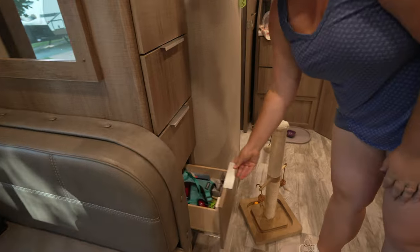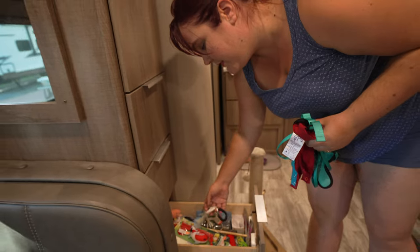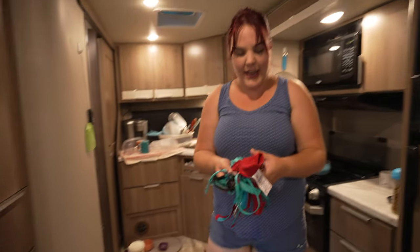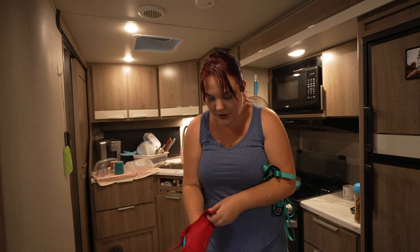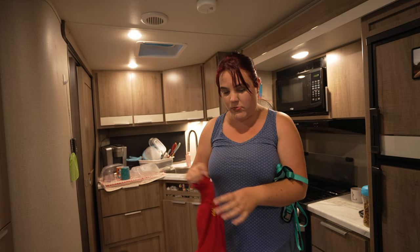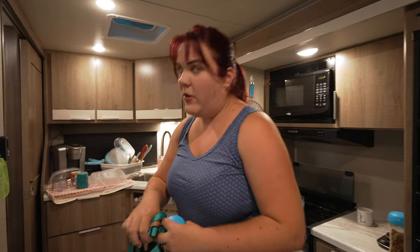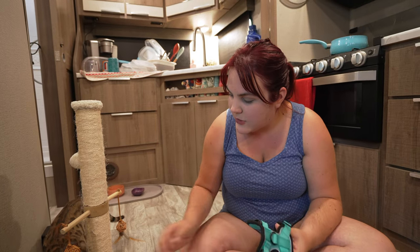Miss Sora has her own little drawer here in our trailer. In here is both of her treats, toys, incentives, harness, and her onesie. Little Miss Sora doesn't sleep well at night and she gets rambunctious and crazy, so we have a onesie that she sleeps in and it calms her down. Miss Sora is not happy about harnesses or her onesie, so usually if we can get her in it and she cooperates we give her a treat as a positive incentive.